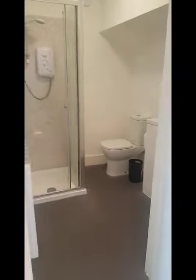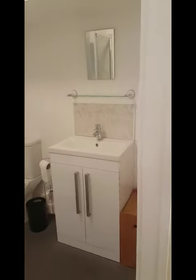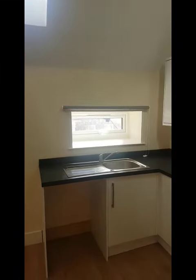And then in here is the bathroom, which has a shower, toilet, and a sink unit as well. You also get a nice skylight, and two windows down here so you don't get looked into from the street.